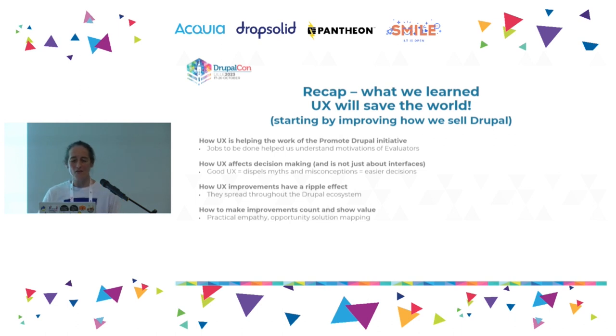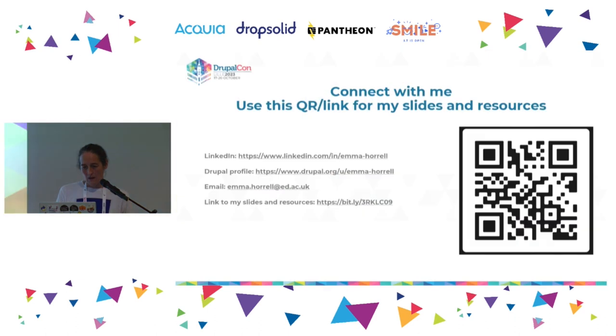Just to recap: UX will save the world — talk done. We've talked about how UX has been used in Promote Drupal, how UX is linked to decision-making and it's not just about interfaces. We've talked about why you should care about UX in whatever part of Drupal you work in because it can have a wider effect. And I've left you with a taster of a couple of techniques for how you can adopt that mindset. I probably have no time for questions, but if you want to connect with me afterwards, I'm happy for that. Thank you.